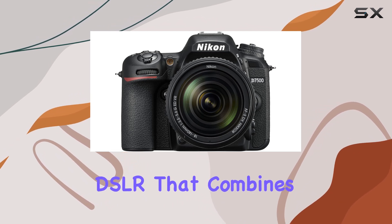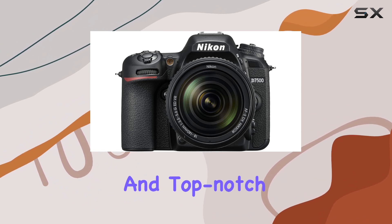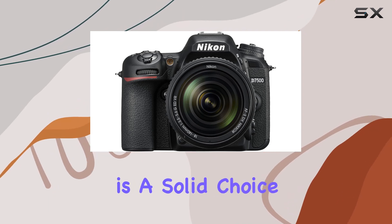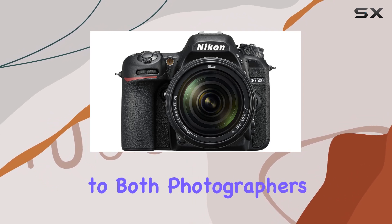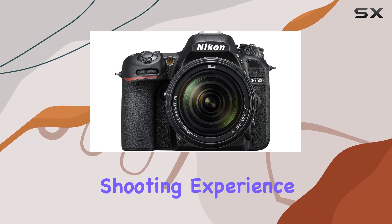In conclusion, if you're in the market for a DSLR that combines exceptional image quality, advanced autofocus capabilities, and top-notch video features, the Nikon D7500 is a solid choice. It's a tool that caters to both photographers and videographers, offering a well-rounded and satisfying shooting experience.